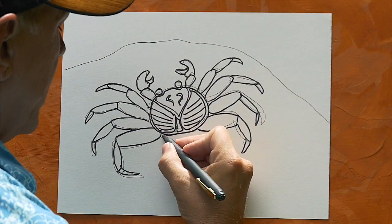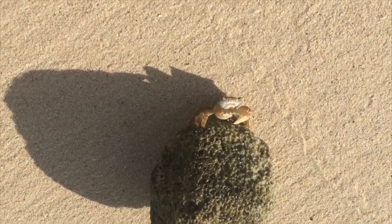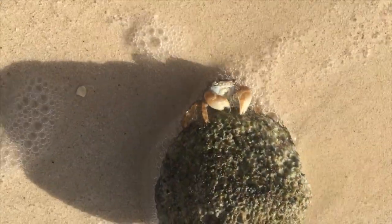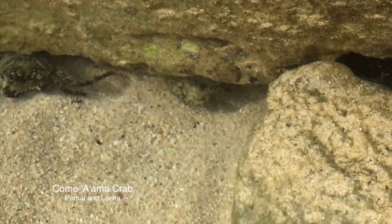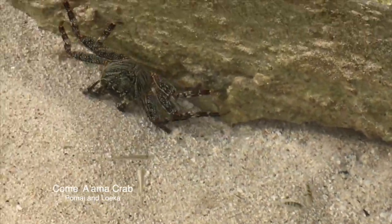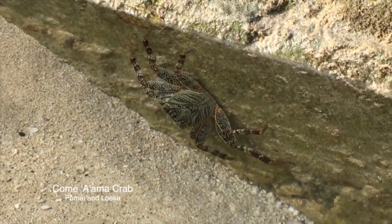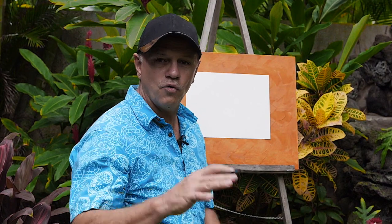When we return, I'll show you how to draw an aama crab. One of Hawaii's most cherished crabs is the black rock crab, also known as the aama crab. Come, aama crab — he's the king of the rocks, the king of the concrete slabs. Alright, so now I'm going to show you how I go about drawing an aama crab.